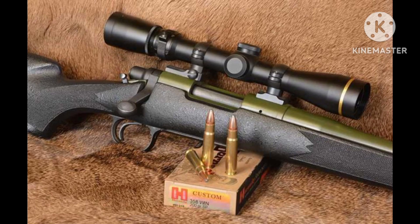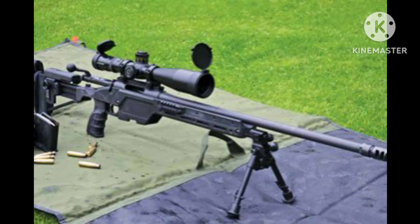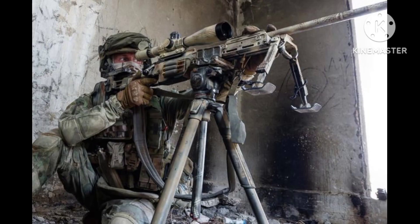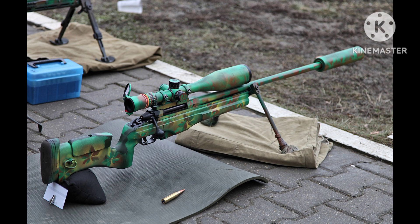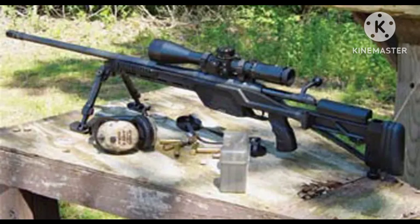Number 5: Steyr SSG 08. The Steyr SSG 08 is an Austrian sniper rifle renowned for its accuracy and modularity, chambered in calibers such as .308 Winchester and .338 Lapua Magnum. It features a bolt-action mechanism with a detachable box magazine and an adjustable stock with a folding option for compact storage. It has a crisp direct trigger and a free-floating barrel for enhanced accuracy, along with a muzzle brake and a Picatinny rail for easy mounting of optics and accessories.